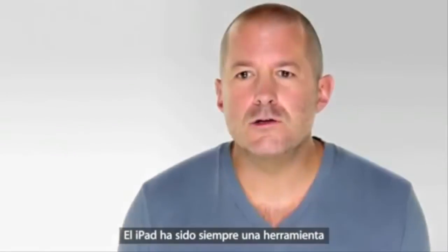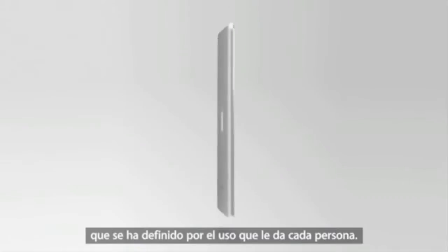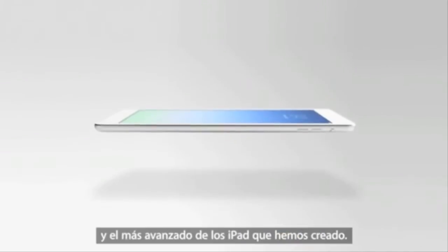The iPad has always been a tool defined by the ways people actually use it. The iPad Air is so capable and powerful, and yet with its breakthrough size and weight, it's the thinnest, lightest, and also the most advanced iPad we've ever built.